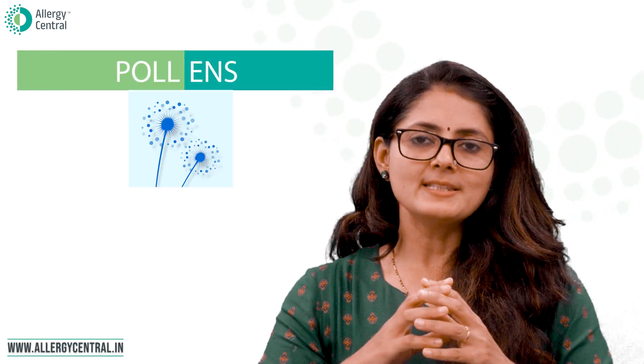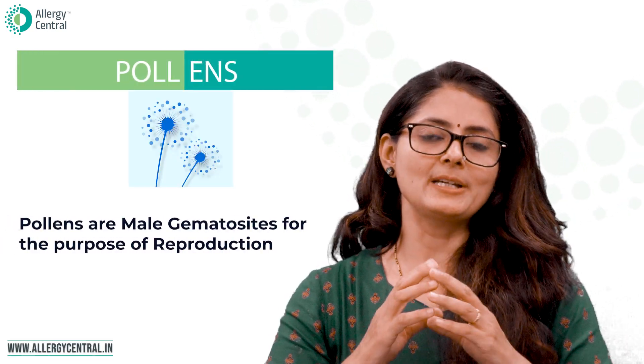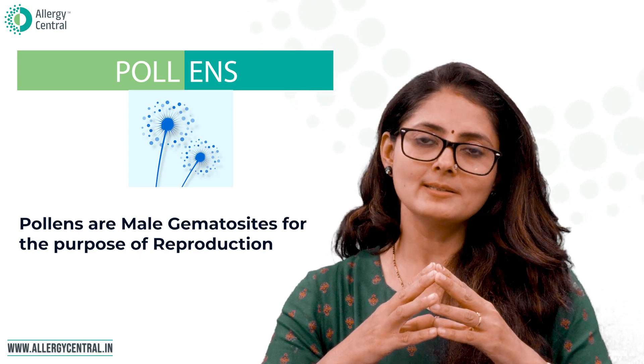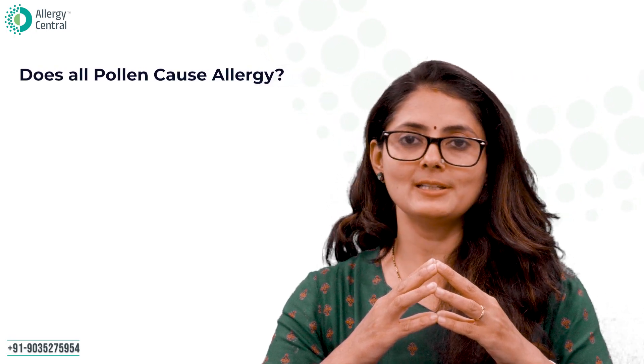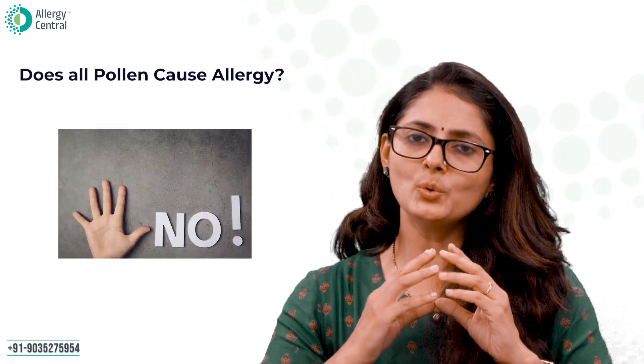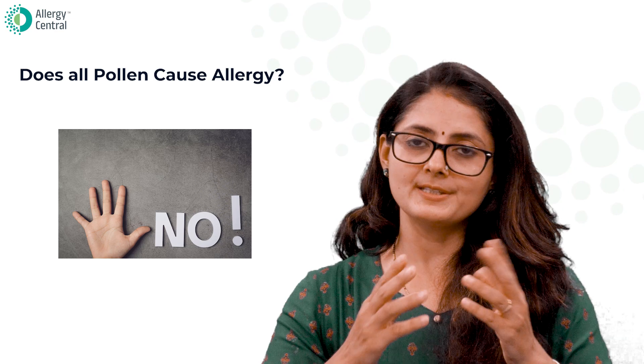What are pollens? Pollens are nothing but male gametocytes present in flowers, meant for the purpose of reproduction. Does all pollen cause allergy? No — only a few pollens cause allergies, and these tend not to have attractive flowers.